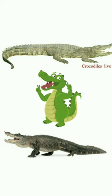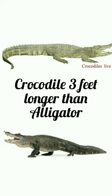Another difference is size. Crocodiles are bigger than alligators. On average, an adult crocodile is about 3 feet longer than an alligator.